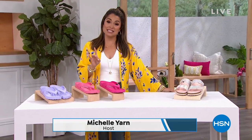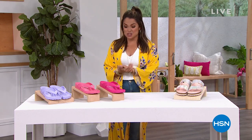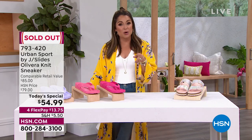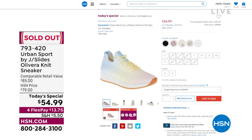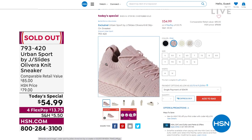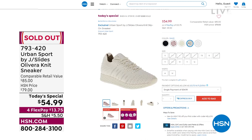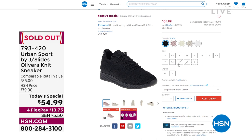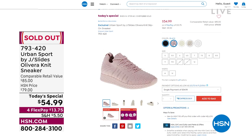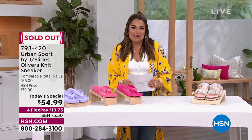Speaking of shoes, our Today's Special — an incredible sneaker — sold out, which has got to be a record. It is the Urban Sport from J Slides. Officially we call it sold out, but there are a handful of some sizes in some colors. If you like that blush pink, we do have a few left in each size. Go to hsn.com to find it. It comes in medium and wide widths. Black and pink are your best bet. It is a beautiful shoe exclusive to us at HSN.